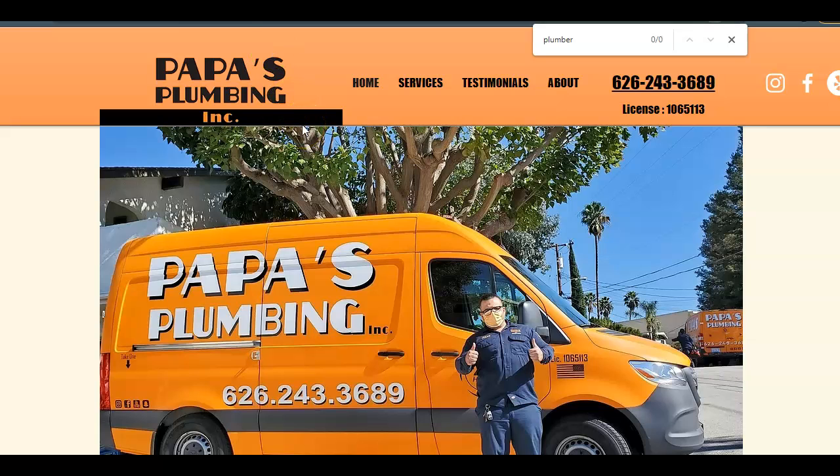If you have any questions or you would rather just have someone else handle this for you while you keep running Papa's Plumbing, please feel free to give me a call. My number is at the bottom of this email. And if I'm not already working with another plumber in the specific area that you want to rank for, I would be more than happy to help you out. All I ask is that you give me some feedback — please let me know what you thought of this video. Thank you so much, I look forward to hearing from you.